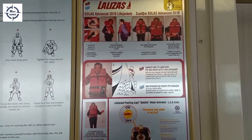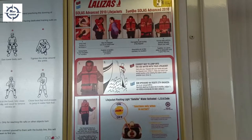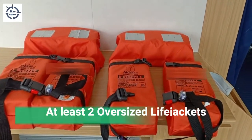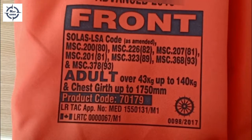At the storage areas, donning instructions should be put up in common places like alleyways. The vessel must carry at least two oversized life jackets. On some vessels, all life jackets might be designed for oversized persons.